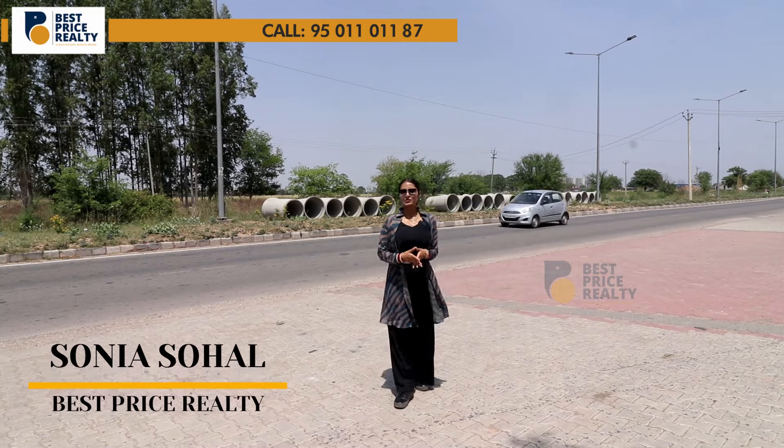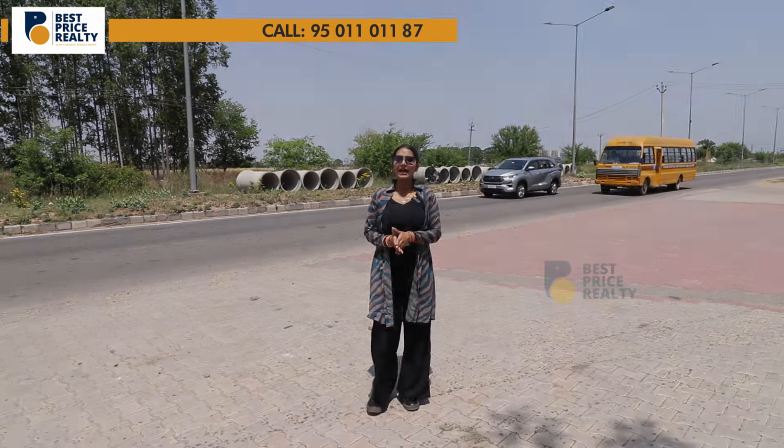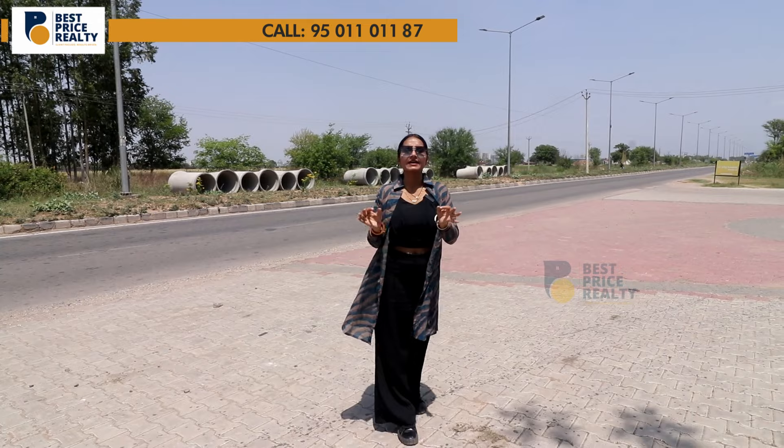Welcome back to our YouTube channel. This is me, Sonia Sohal. Today we have a great offer for you. In a prime location, we have a residential plot for you.